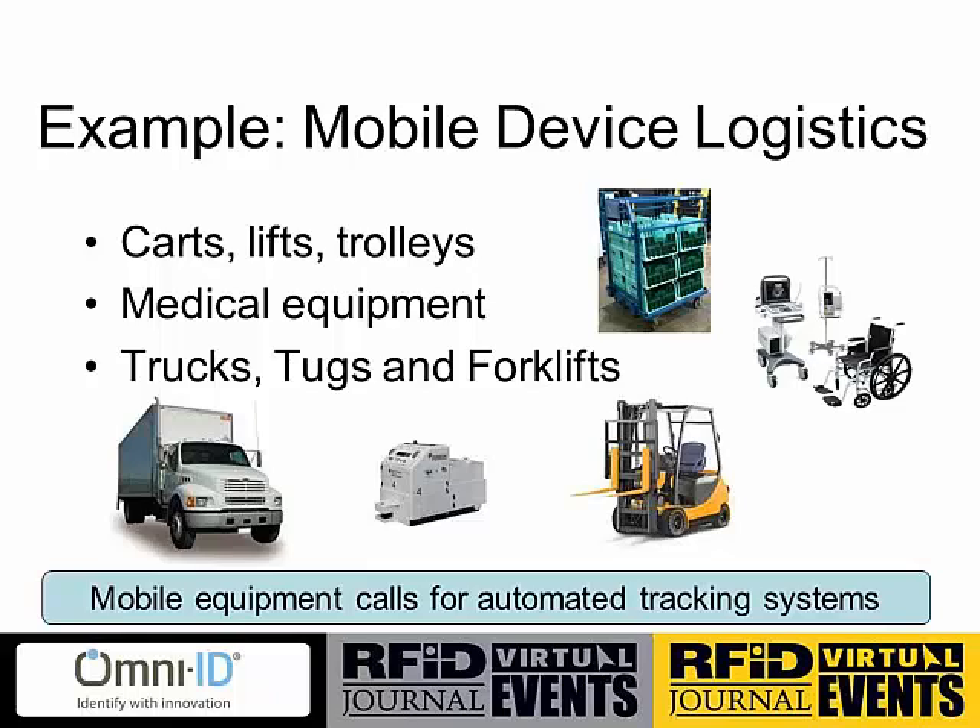Another good example I wanted to share, especially having had Pink present earlier, is mobile device logistics. We deal a lot not just in RTIs but with different types of mobile devices — carts, lifts, trolleys, large medical devices, rolling wheelchairs or gurneys, and certainly trucks, tugs, and forklifts. Mobile equipment, by its very nature being mobile, requires some kind of automated tracking system. The return on asset numbers can be really appealing if you can get your system right, because these assets are typically very expensive and can range over a fairly large area.